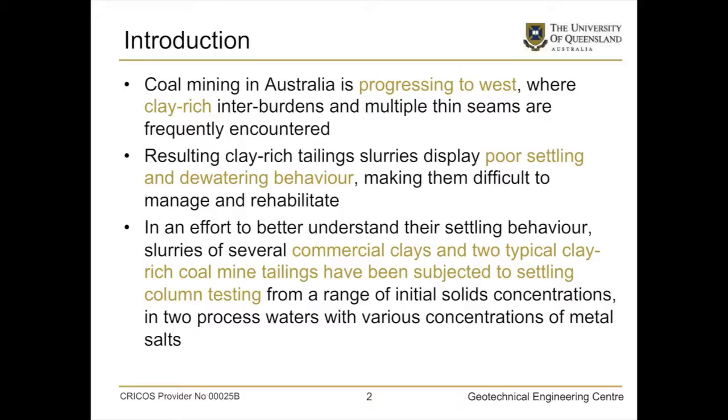In an effort to better understand these, because they're comprised of a range of clays, not just a single clay, the idea was to test some commercial clays to get an idea of how more or less pure bentonites or pure kaolinites behaved. And then to use that information to start looking at the coal tailings themselves.